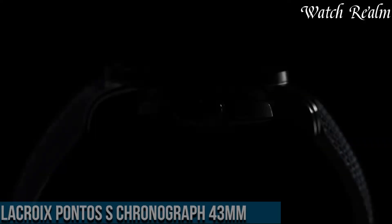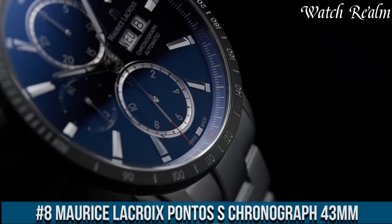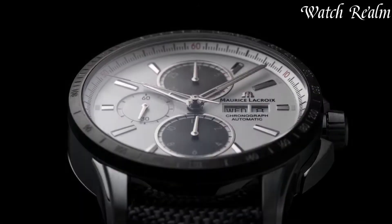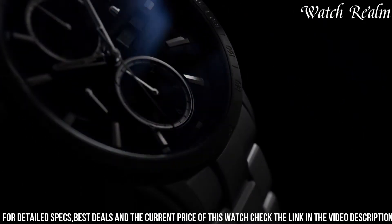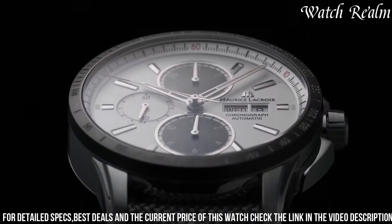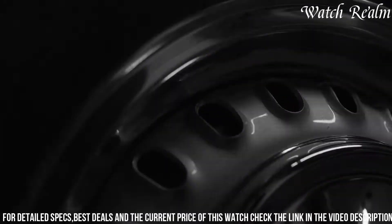Number 8: Morris Lecroy Pontos Chronograph 43mm embodies a harmonious blend of sportiness and refined craftsmanship, housed in a 43mm stainless steel case with a sleek and contemporary design. Featuring a versatile black or blue dial, accentuated by contrasting sub-dials and luminous indexes and hands, the watch ensures excellent legibility in various lighting conditions. The chronograph function, operated by pushers integrated into the case, offers precise timing capabilities.